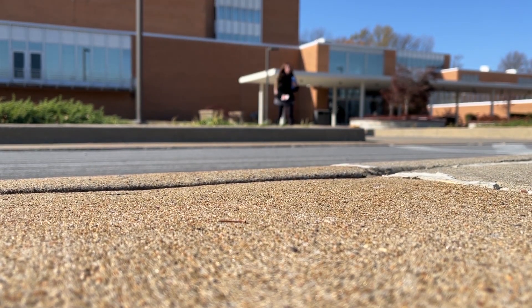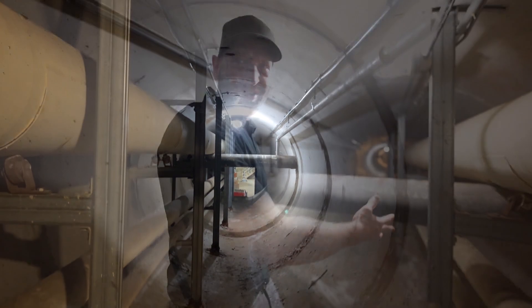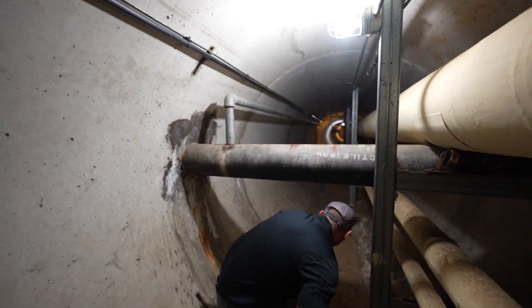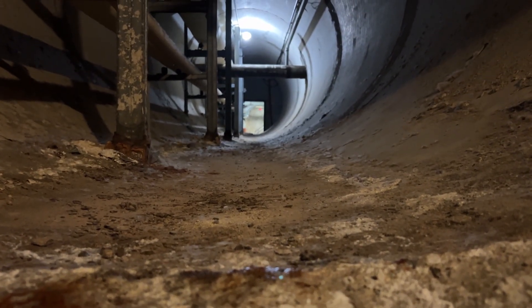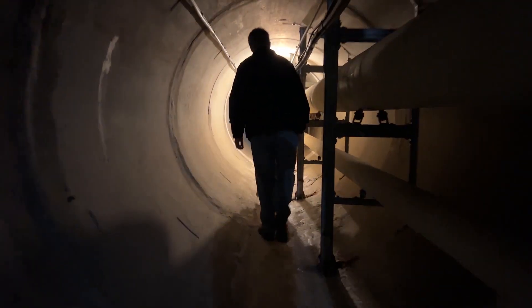Underneath the streets Salukis cross and the buildings where they attend class is another world many have no idea exists. Tall enough and wide enough for a person to walk through, the steam tunnels are the skeleton of Southern Illinois University. They've heated and cooled classrooms, offices and dorm rooms since the 1950s. The tunnels also carry phone lines and electricity through campus. There were a lot of rumors about the tunnels even for me growing up in the area and being on campus.